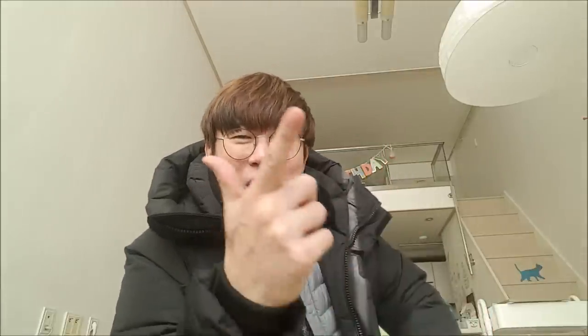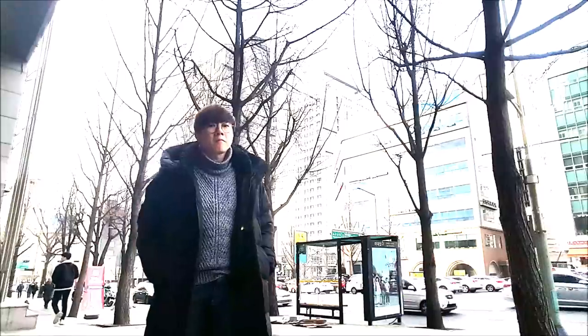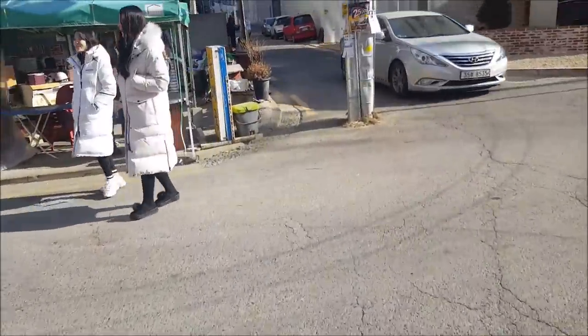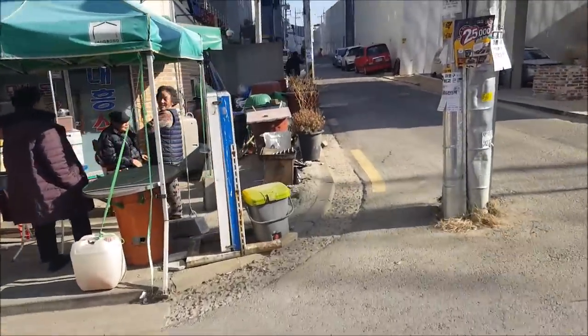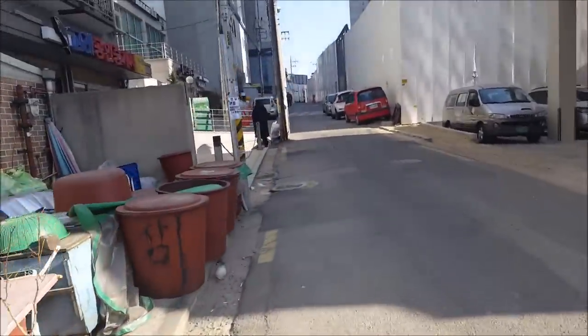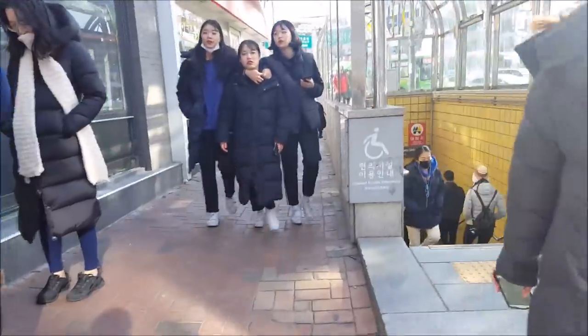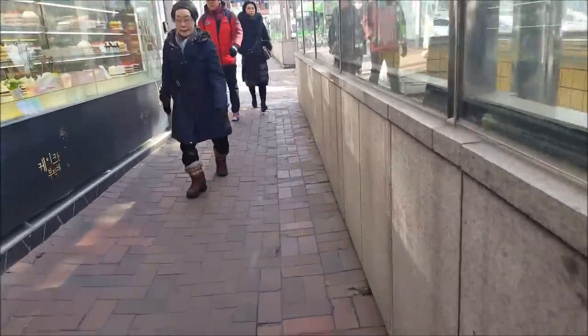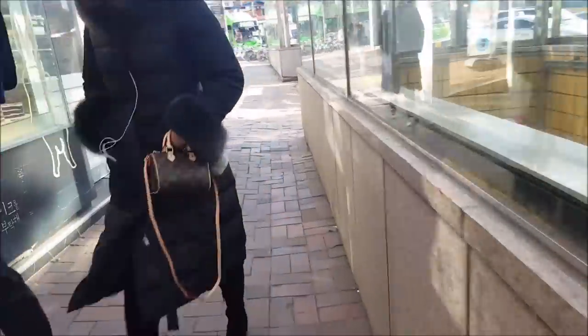If you're young and into streetwear, you're going to wear a hoodie. Let's hit the streets and check out for real how Koreans wear their winter wear. Kaja, let's go! Even as we walk, you see ladies in quite long paddings, and more people in long black paddings ahead.